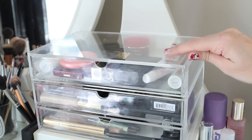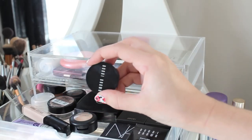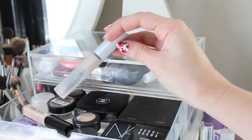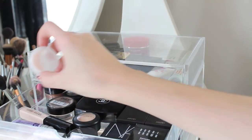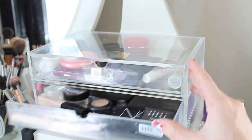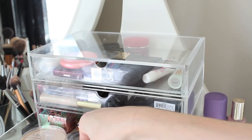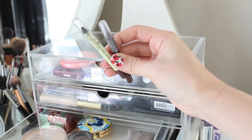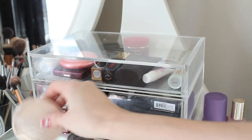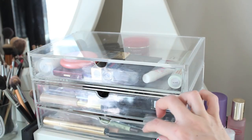In the second drawer I've got daily essentials like my Bobbi Brown Corrector which I use every single day — I actually have two because I just bought a new one — and my Blinc Clear Brow Gel which I also use every single day. I've got my Laura Mercier Primer with just a tiny bit left. In the third drawer there's the Laura Mercier Radiance Primer, a couple of brown eyeliners like my Pixi and Make Up For Ever ones, and my Rimmel Stay Matte Powder.